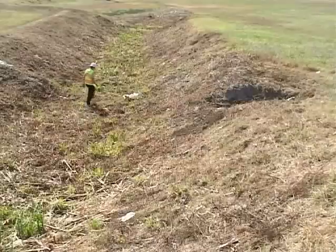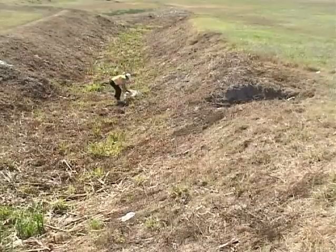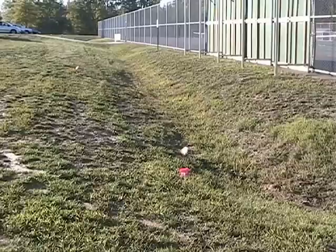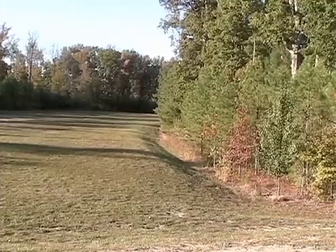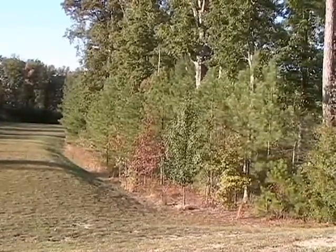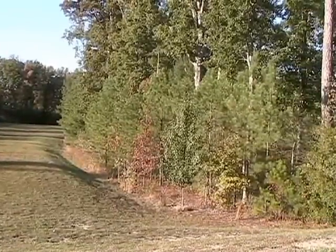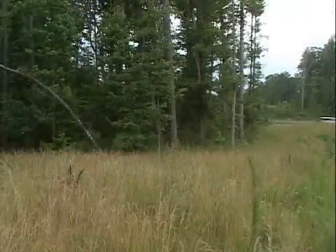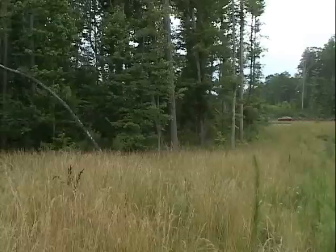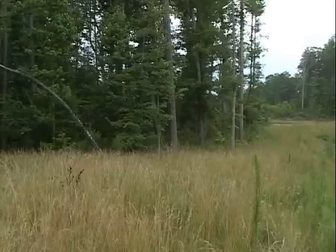Grass swales are gently sloped grassy areas that slow down the flow of stormwater runoff. Slowing down the water gives sediment a chance to settle and allows some of the water to naturally absorb into the ground. Filter strips are like grass swales, only wider. Buffer areas are large filter strips that contain trees and shrubs, providing vegetation that slows runoff while plants absorb the water and filter out pollutants.